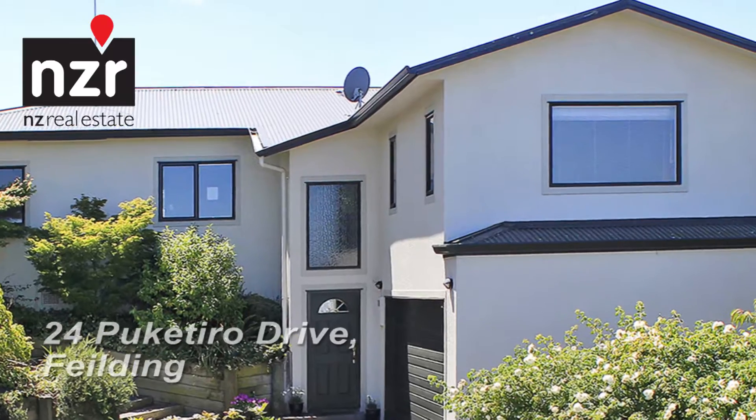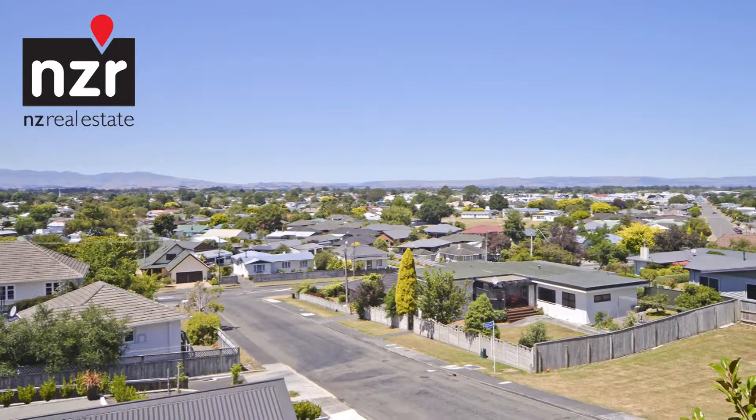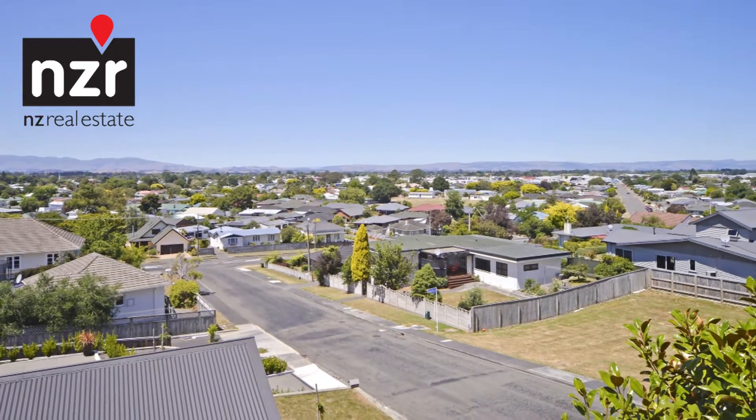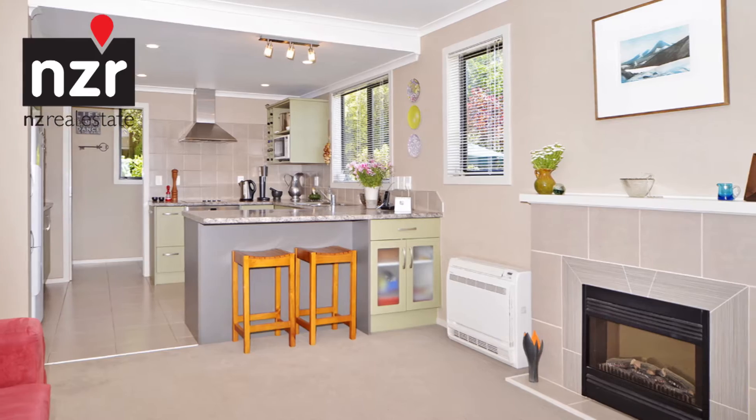24 Pukatiro Drive, Fielding. Situated at one of Fielding's most desirable addresses on the west side, this often admired home impresses with its modern finish, wrapped around a classic understated design.